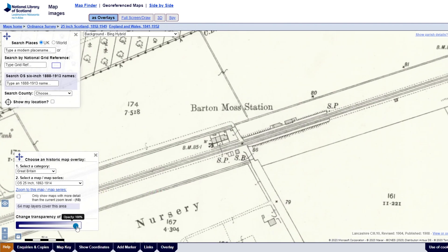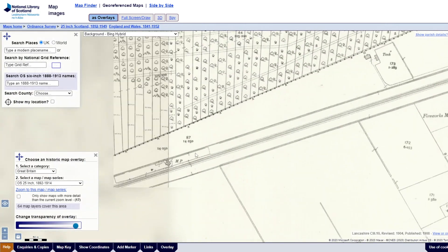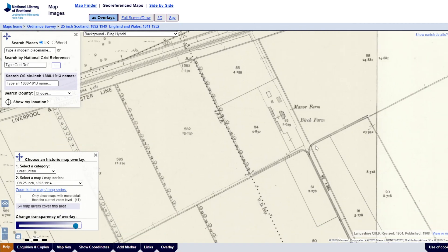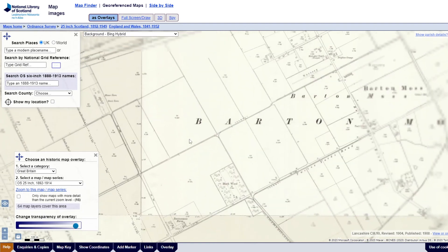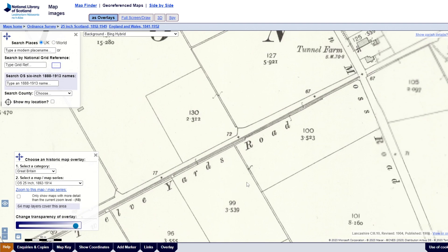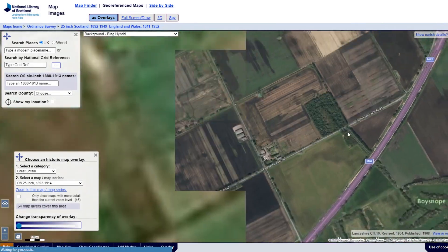Oh, we found a station — let's see if this is still there. No. Barton Moss Road is maintaining the name of the station, but the station's not there. Let's keep on trucking. I smell a tramway — that's a tramway, isn't it? Yes, it is — we found some tramways! The Barton Moss tramways by the look of it. In case you didn't know where you are: Barton Moss, Barton Moss, Barton Moss. Lots of tramways here. What's this? 12 Yards Road tramway. There's a lot of tramways here.